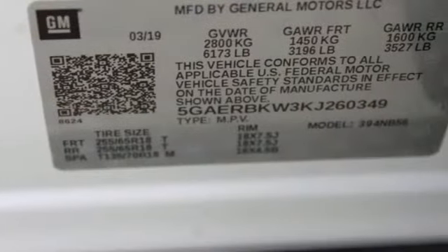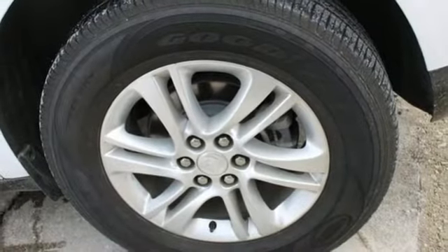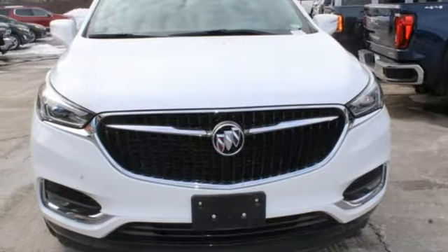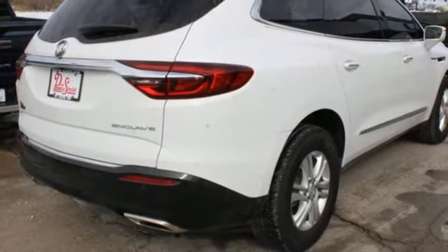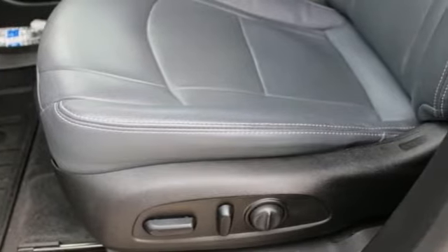V6 engine. Front heated leather bucket seats. Bluetooth streaming audio. Rear parking sensors. Dual zone climate control. Apple CarPlay, Android Auto. Voice activation. Hands-free liftgate. Memory exterior door mirror settings. And automatic transmission.